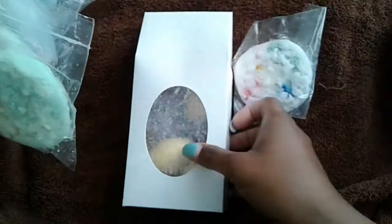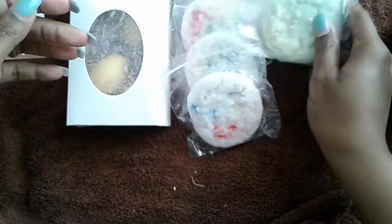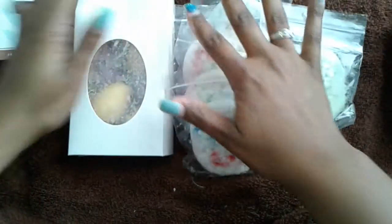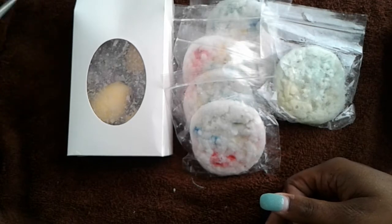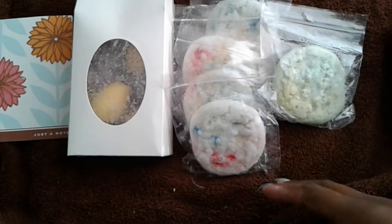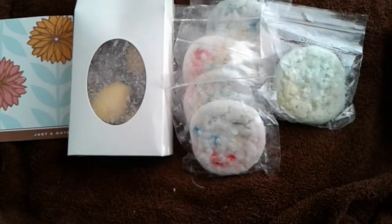Alright guys, so that was my custom order from Sweet Wagon Scents. I love everything — everything smells fantastic on cold, so I can't wait to try everything out. Thank you guys so much for watching. I hope you enjoy. I think I'm going to shoot one more video and then I'm done for the day. Thanks so much for watching and supporting — bye bye!